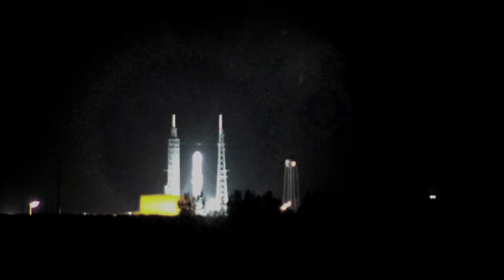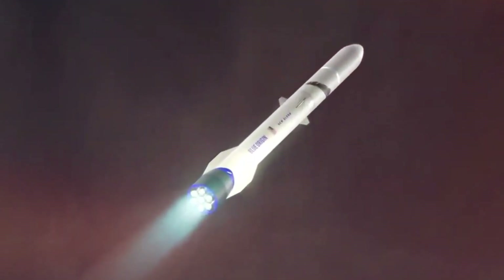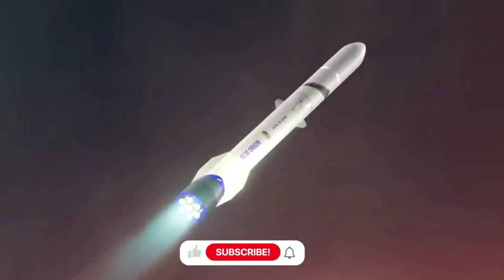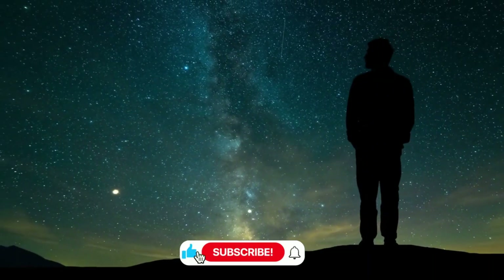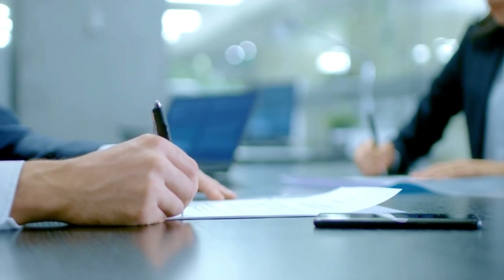The atmosphere at Launch Complex 36 tells a compelling story. Where there should be the thunderous roar of BE-4 engines during hot fire testing, there's an unexpected silence. New Glenn, Blue Origin's massive orbital rocket, stands against the Florida sky — an impressive but motionless monument to the challenges of modern spaceflight development. On December 8th, Dave Limp addressed the space community with what seemed like a straightforward explanation.